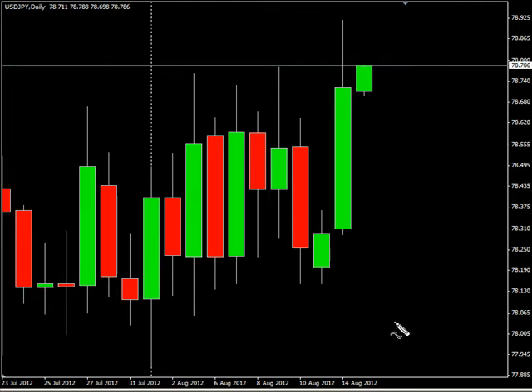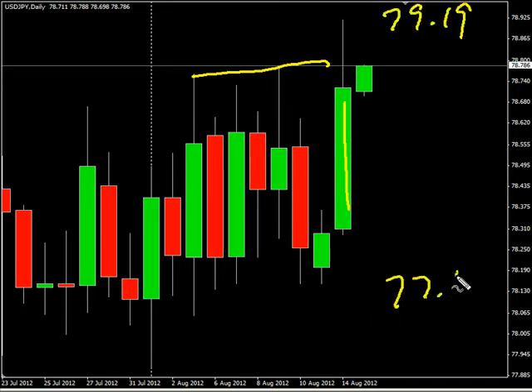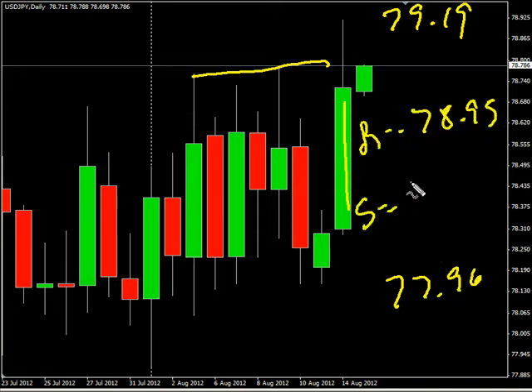Hello and welcome to the daily forex report for August 14th. We're looking at the U.S. Japanese pair. This pair moved to the upside, surged to the upside, broke through previous areas of resistance. We are looking for it to potentially go as high as 79.19, possibly as low as 77.96. Look for some resistance around 78.95 and look for some support around 78.50.